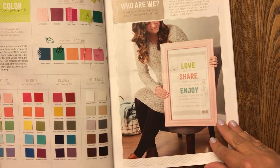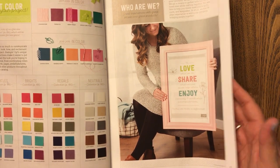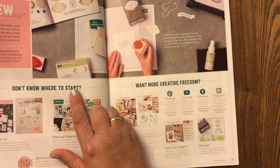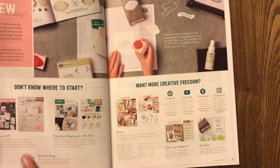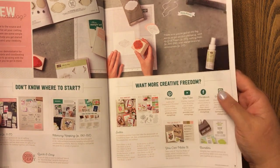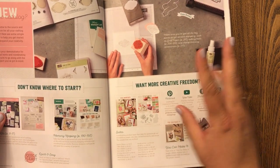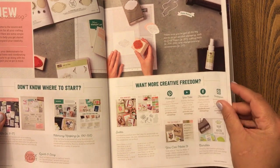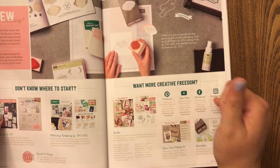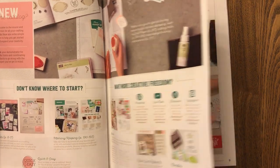Last year's in-colors are still here: dapper denim, emerald envy, peekaboo peach, flirty flamingo, and sweet sugar plum - those are here until next year, so if you really like these you have a whole year to get them before they leave. The regular colors come in subtle, bright, regals, and neutrals - no changes there. We've also got info on being a Stampin' Up! demonstrator, and you can look on Pinterest, YouTube, Facebook, and Instagram, including all of my accounts.